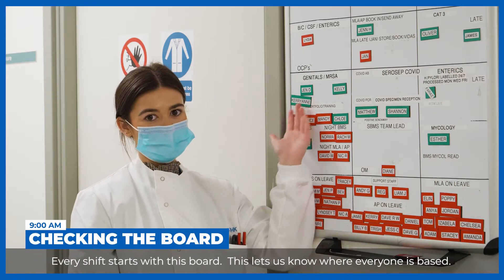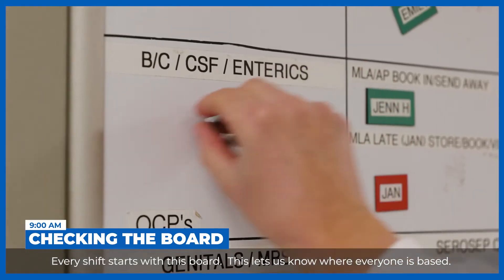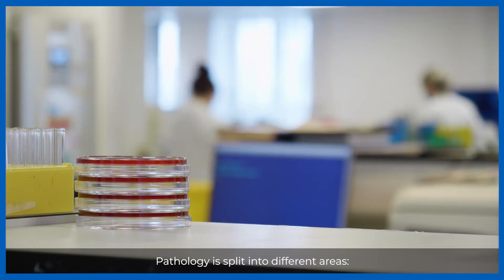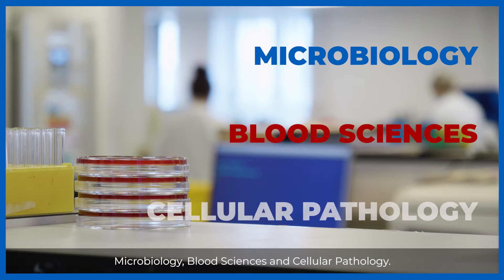Every shift starts with this board, which lets us know where everyone's based. Pathology is split into different areas: microbiology, blood sciences, and cellular pathology.